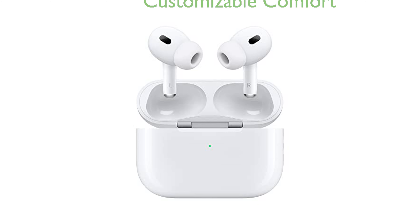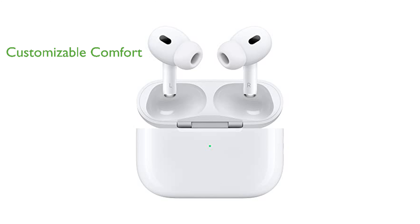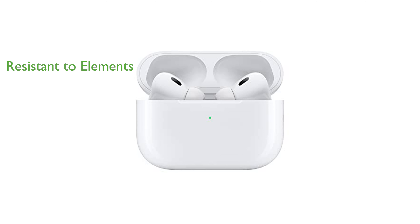Comfort is prioritized with the inclusion of four pairs of silicone tips for customizable fit and improved noise isolation. The earbuds and their accompanying MagSafe charging case are dust, sweat, and water-resistant, making them suitable for use in various conditions.